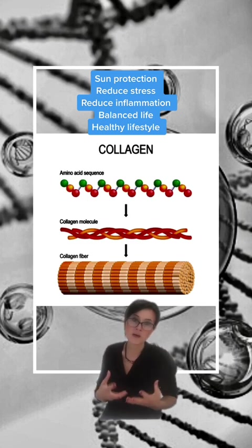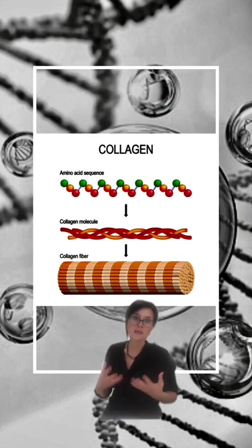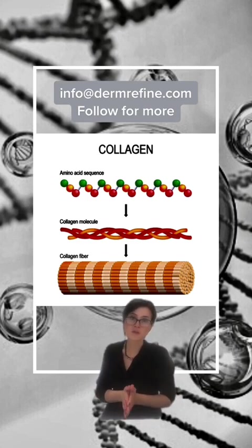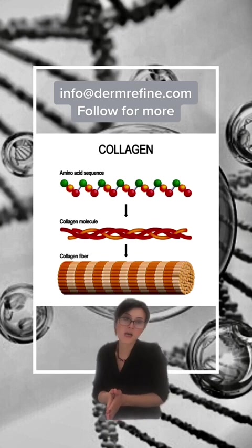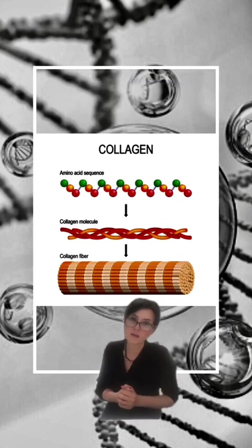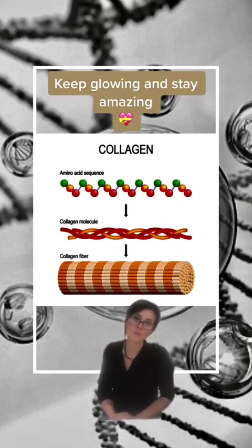It's all about achieving a balance as we age. We can't stop aging, but we can reduce the signs of aging. If you want to know more about collagen production or depletion, or how to ensure the right skincare for you, please get in touch at info.dermafan.com and follow for more. Take care.